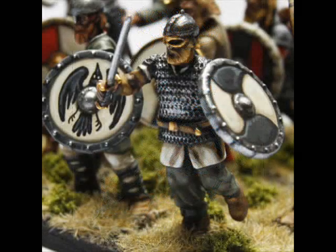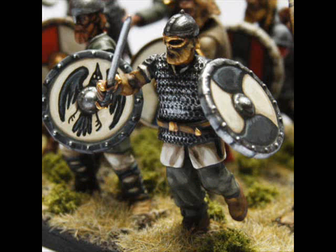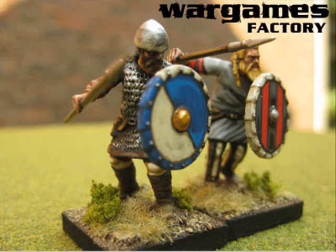Coming in at number 5 is a figure I saw at the start of the week that got me really excited — just goes to show the competition this week that it's only at number 5. These are the new Vikings from Wargames Factory, following hot on the heels of their ancient Germans. They're not out until the end of the month, but there are a couple of pictures available on the web and what I've seen has really impressed me. I think these are the best yet from Wargames Factory as far as their plastic range is concerned.